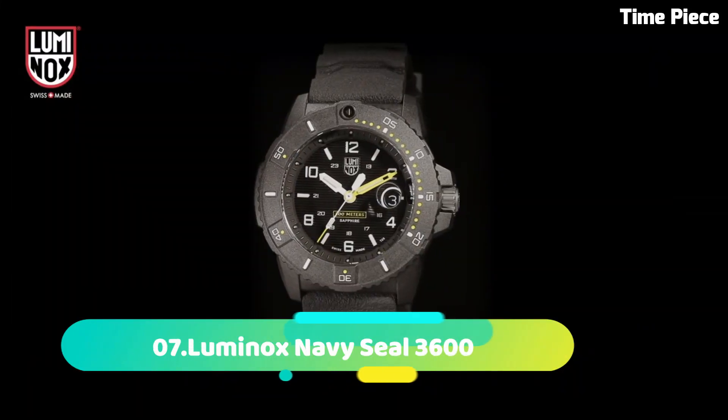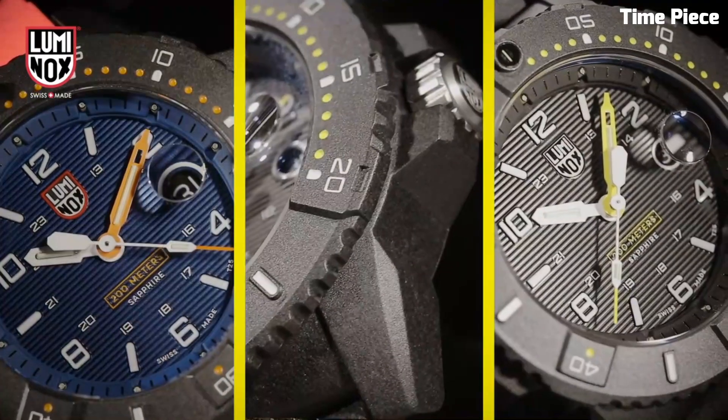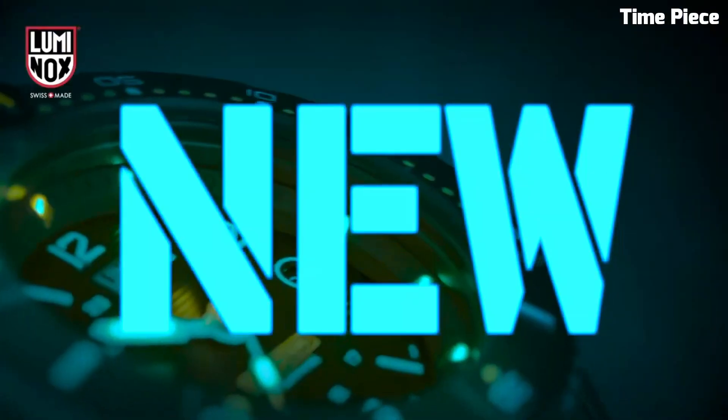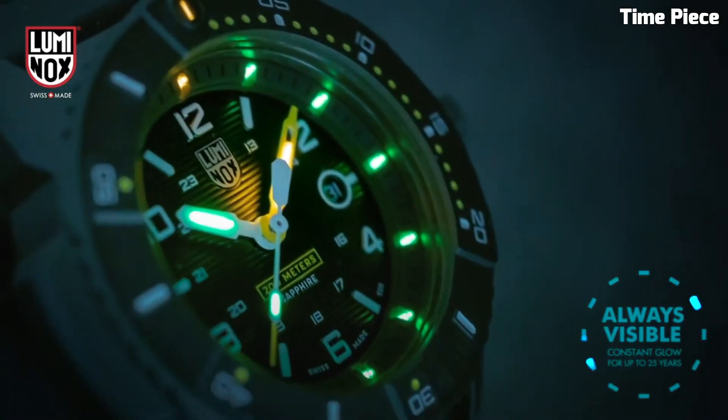Number 7: Luminox Navy Seal 3600. It exudes toughness and precision, reflecting the spirit of elite warriors. Encased in sturdy carbon-reinforced polymer, it ensures durability in extreme conditions.